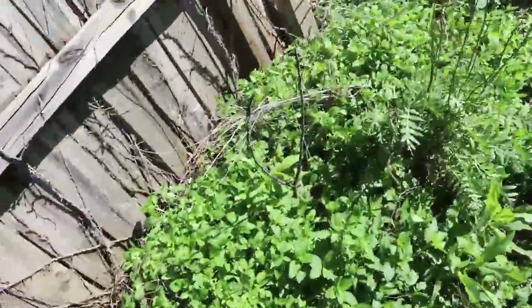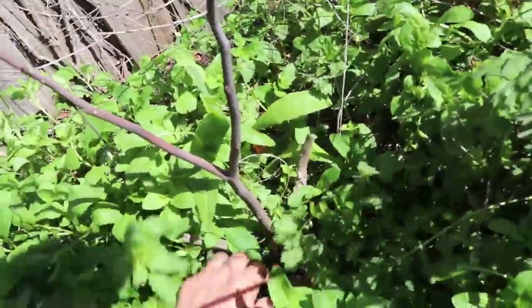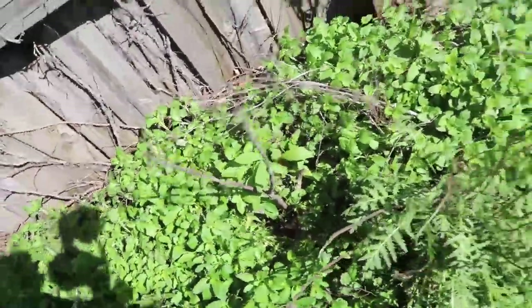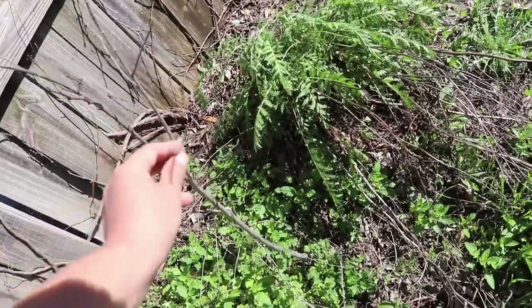Right next to that we've got a fig — let's see if he's coming back. Still not warm enough for him to come back from the root; hopefully he survived this winter, he's new. And there's a pawpaw back here — also new. Coming back to the greenhouse.